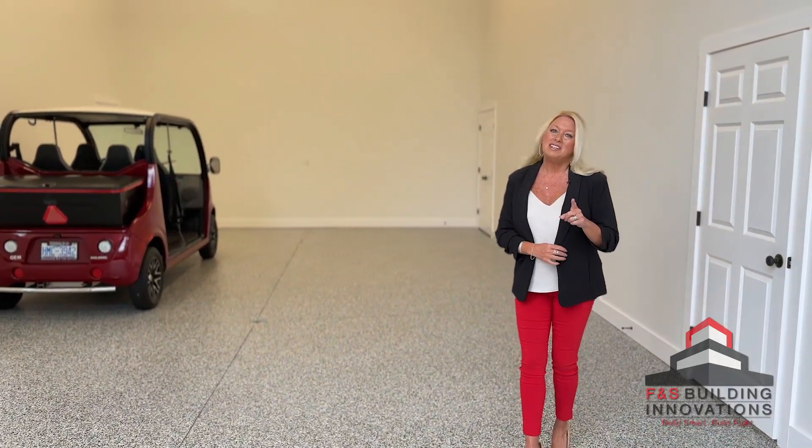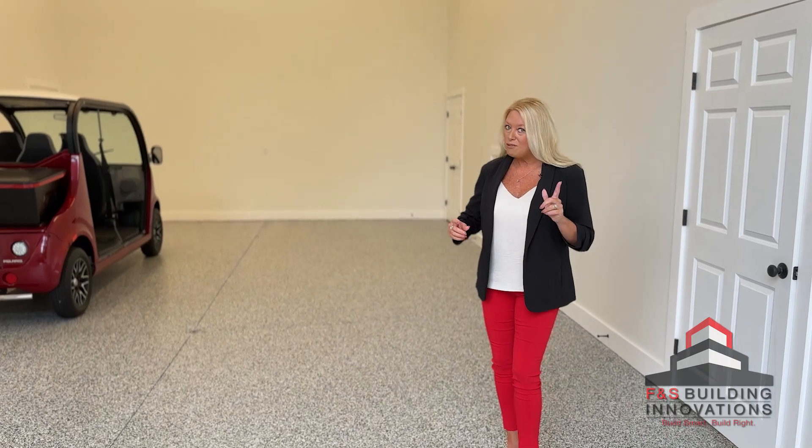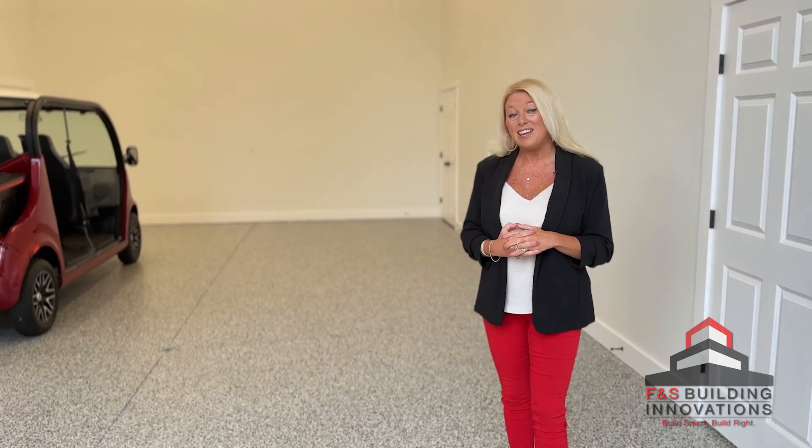If you need a great garage apartment combo, call the FNS Building Innovations team. We can definitely help you get there.